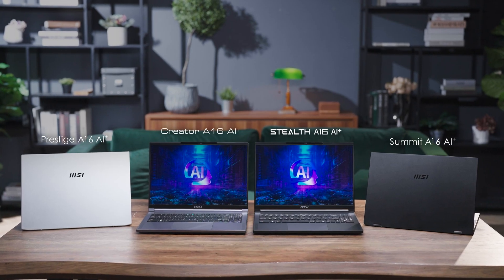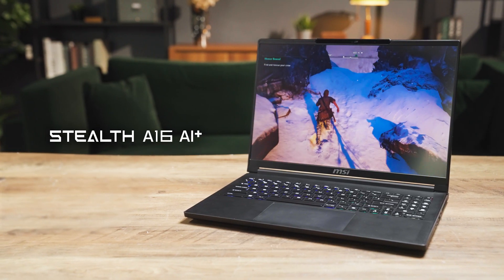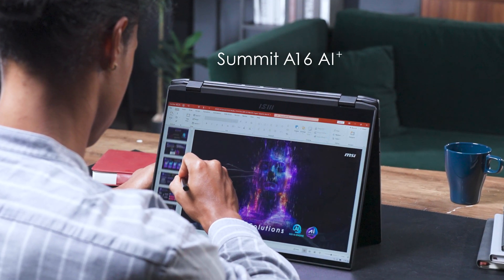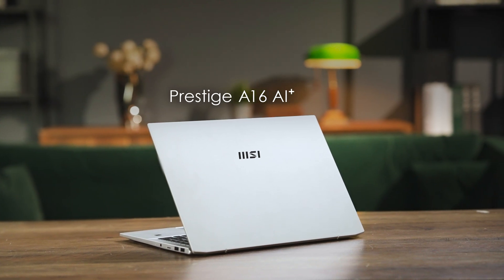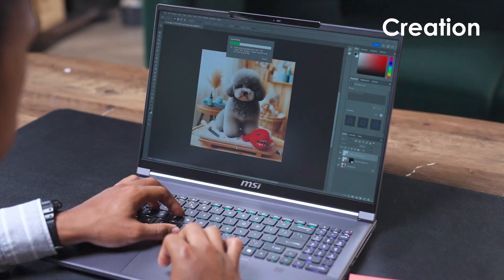MSI has teamed up with AMD to launch four new laptops: the gaming-focused Stealth A16 AI+, the Creator A16 AI+ for creators, and the Summit A16 AI+ and Prestige A16 AI+ for business users. These models cater to different needs across gaming, creation, and business.